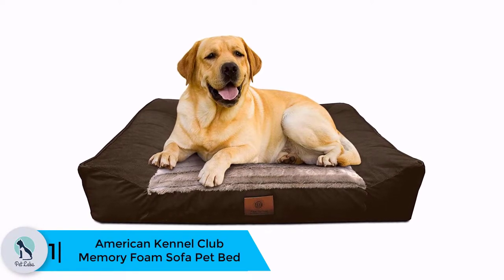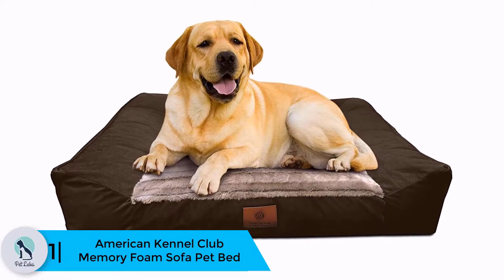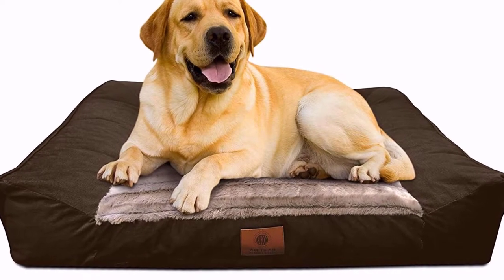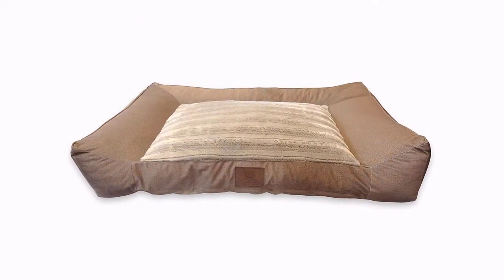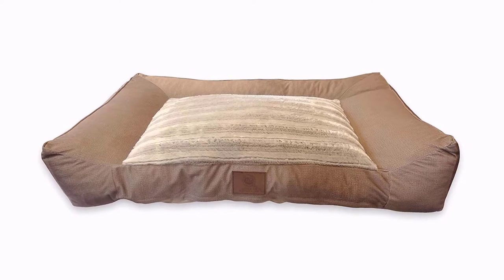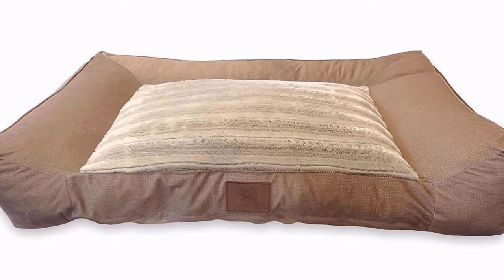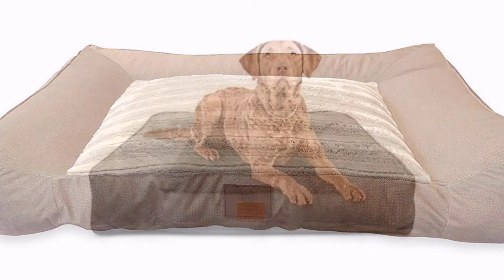And finally, at number one we have the American Kennel Club Memory Foam Sofa Pet Bed. Featuring ultra-plush memory foam material, this AKC brand sofa bed is perfect for dogs seeking complete comfort. The foam provides full support for your dog's hips and joints. It is also made from recycled materials, so it's eco-friendly. Its bottom features a non-skid surface, so resting it on hardwood floors, laminate, or tile won't be an issue.